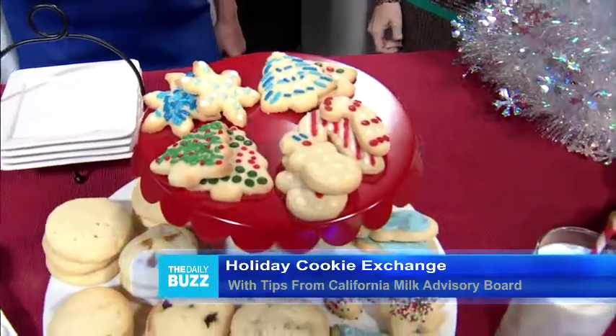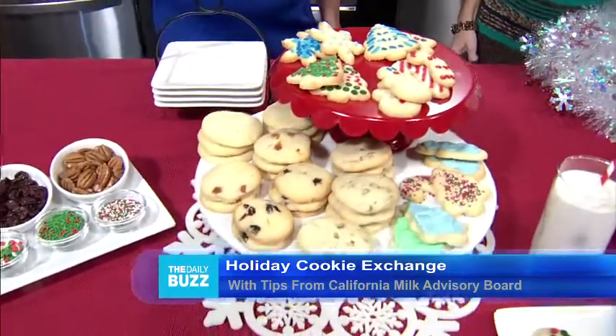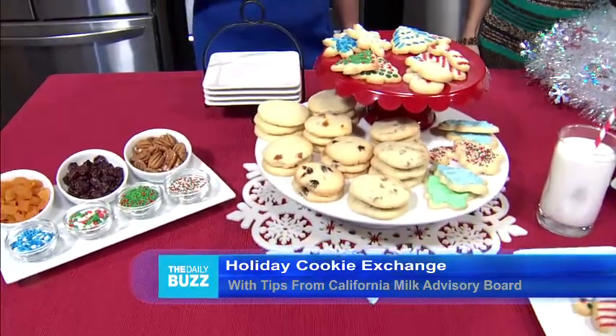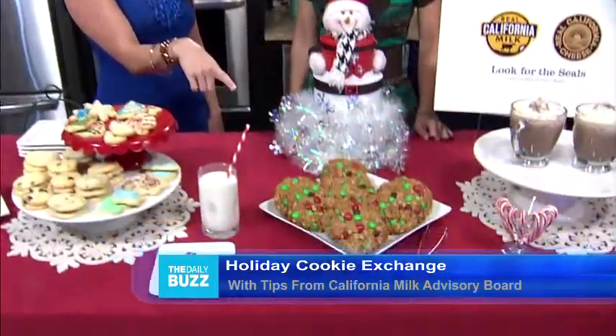Since we're talking about butter cookies, I have to mention that California is the number one dairy state in the US, producing more butter, milk, and ice cream than any other state. Last year California produced 654 million pounds of butter — crazy, right?